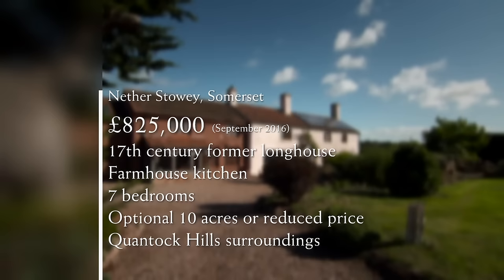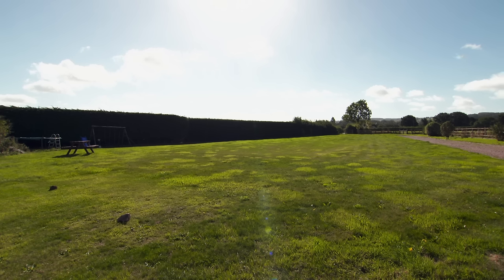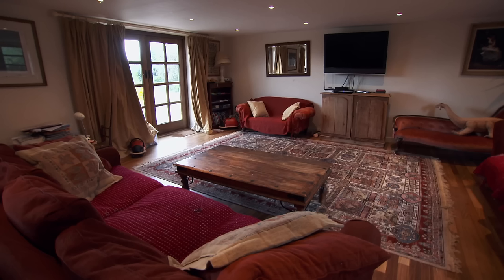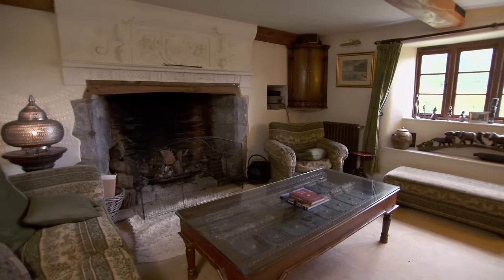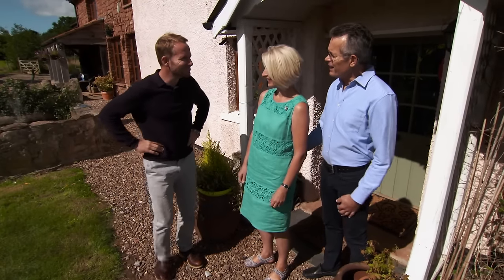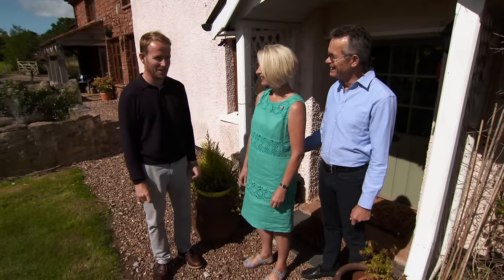Below budget, this extended 17th century former Somerset longhouse provides two homes in one, packing in period features in the older half including the farmhouse kitchen. There are seven bedrooms and two bathrooms, as well as the option of ten acres or a reduced asking price for a one-acre plot, all in the beautiful surroundings of the Quantock Hills. The setting was absolutely beautiful, and there were some fantastic features. But the big character features ultimately didn't work for them — period really doesn't do much for Bruce and Kerry. On to the mystery house.